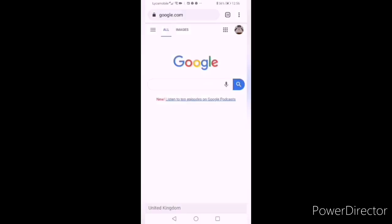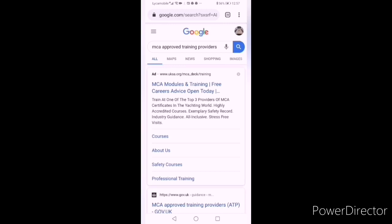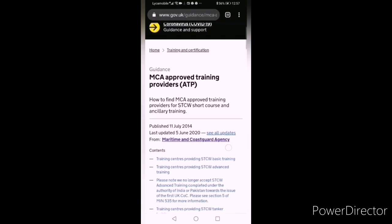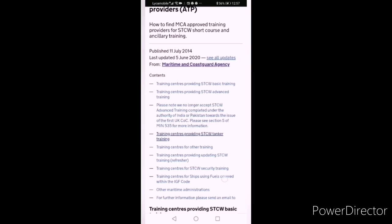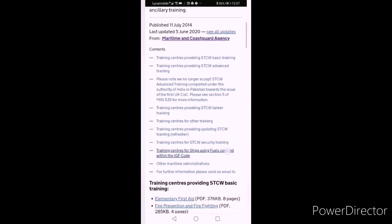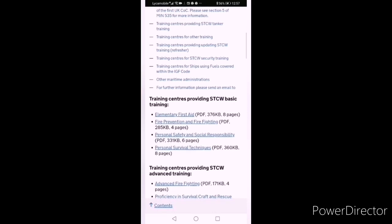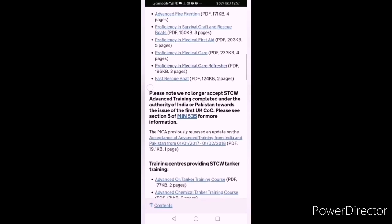For MCA STCW advanced courses, go to the Google search bar and write 'MCA approved training provider.' You will see the second link for MCA Approved Training Providers (ATP) — open the page and all the information is there. For the first Certificate of Competency, you need to do advanced courses which are MCA approved — this is the requirement already implemented by MCA. Countries on the IMO white list: MCA is accepting their basic courses. Click the course you want to do and all the information will be there.